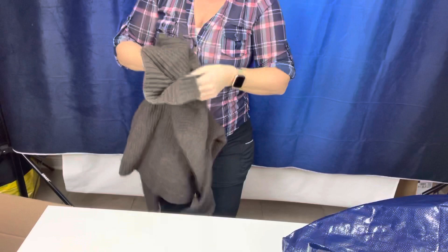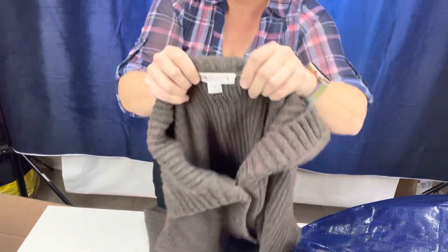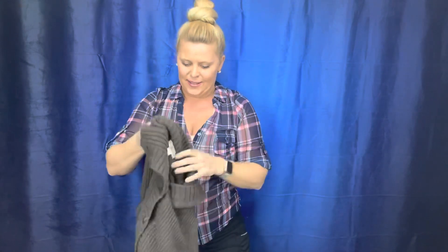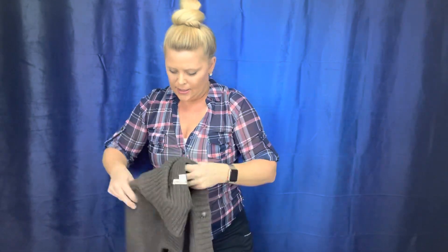I need to plug this into a micro USB. Pendleton — somebody might know if that's a vintage tag. This is a Pendleton sweater, we're going to send that in the box. It did not have a price tag on it, so I think this was a return that I'm trying to resubmit.